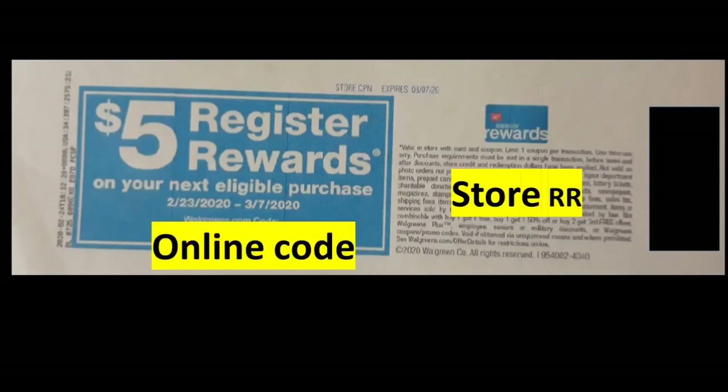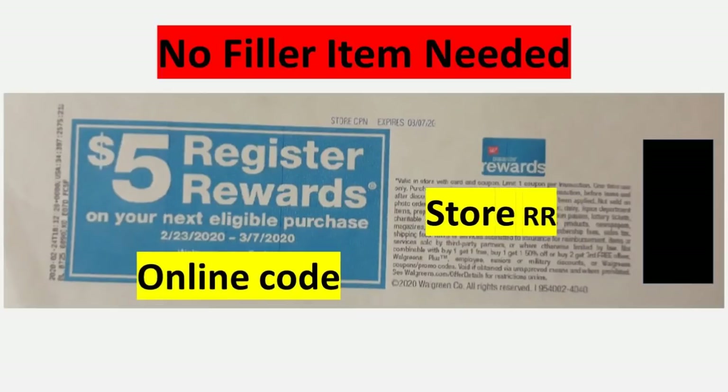Another great thing about this store registered reward is that you do not need a filler item to attach the register reward to in order to use it. With manufactured register rewards, you are required to have a filler item because it is a manufactured coupon. However, this store registered reward acts like an IVC coupon, so you do not need a product to attach to it.